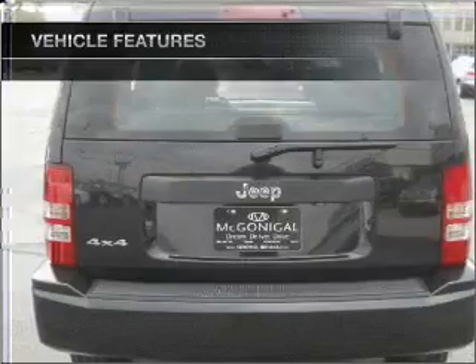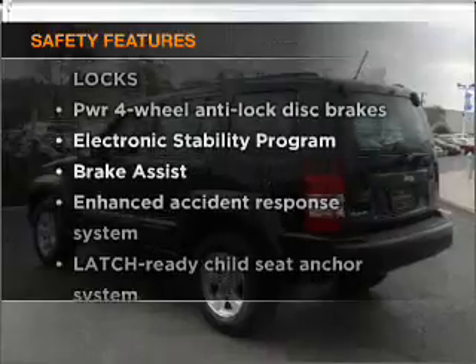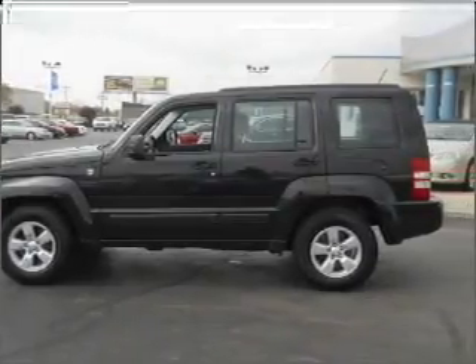Air conditioning, an adjustable tilt steering wheel. And for your peace of mind, the following safety equipment is included. Our website offers more information on all of our vehicles. Call us today to start test driving.